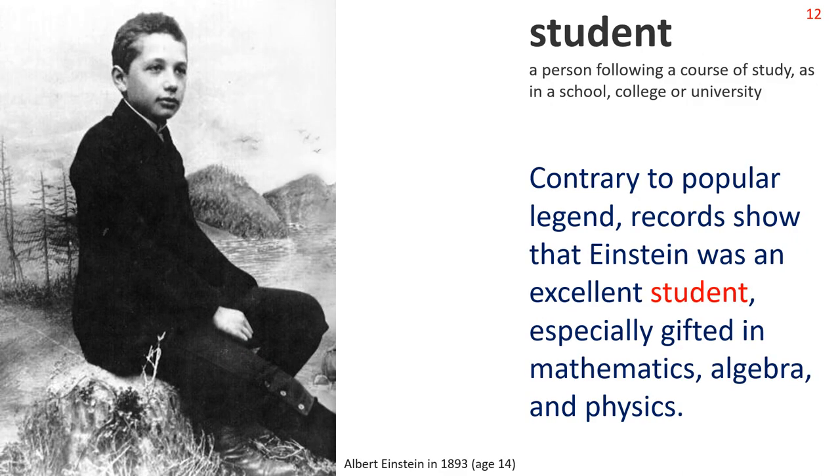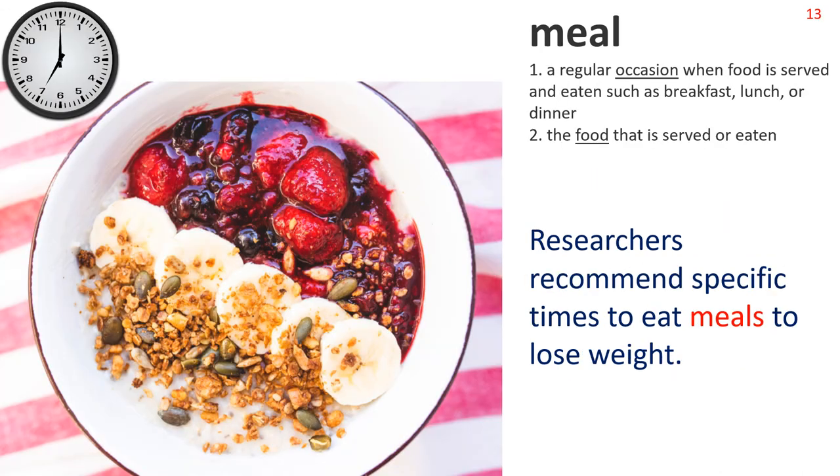Now: Student. A person following a course of study, as in a school, college or university. We see a photograph of famous physicist Albert Einstein at the age of 14. Sentence: Contrary to popular legend, records show that Einstein was an excellent student, especially gifted in mathematics, algebra and physics. Next: Meal. A regular occasion when food is served and eaten, such as breakfast, lunch or dinner; or the food that is served or eaten. We see a breakfast bowl full of fruit and cereal. Sentence: Researchers recommend specific times to eat meals to lose weight.